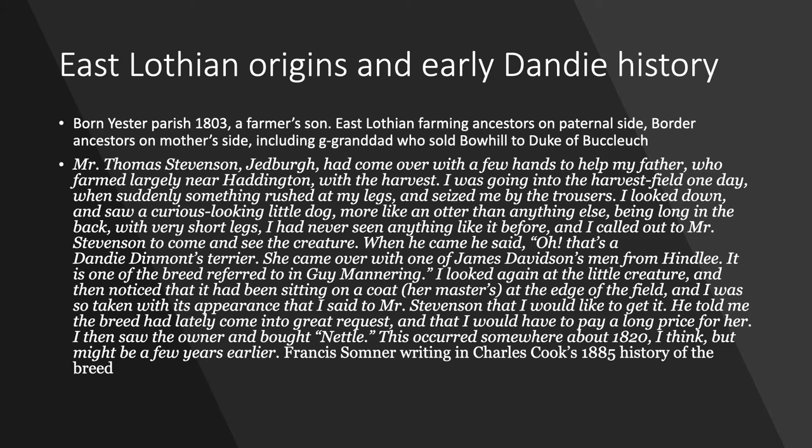Francis Sumner was born in Yester Parish in East Lothian in 1803. He was a farmer's son, with East Lothian farming ancestors on his paternal side going back quite a few generations. On his mother's side he had ancestors including borderers. One of his great-grandfathers was James Veitch, who was Laird of Glen in Peebleshire and Bowhill in Selkirkshire, and he actually sold Bowhill to the Duke of Buccleuch in the 1740s.